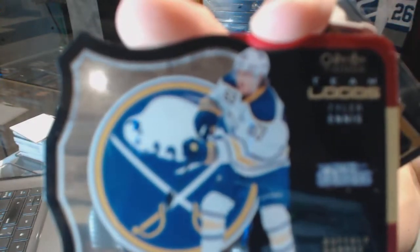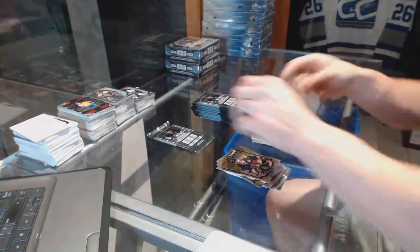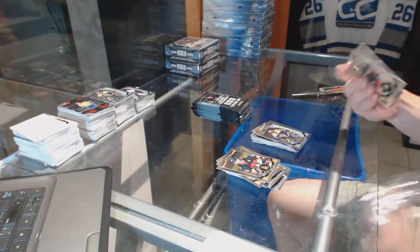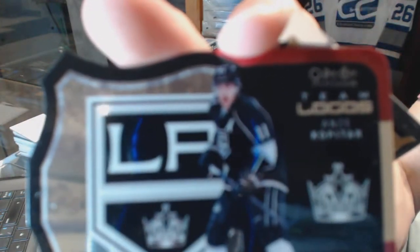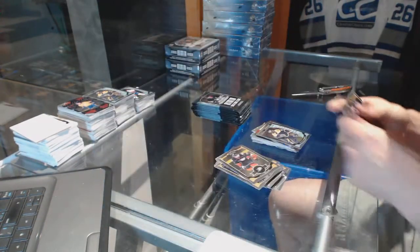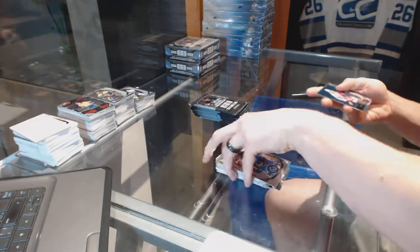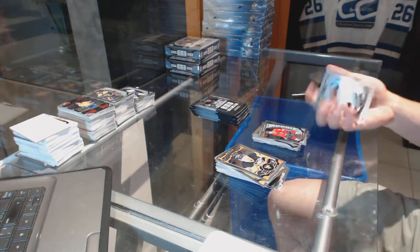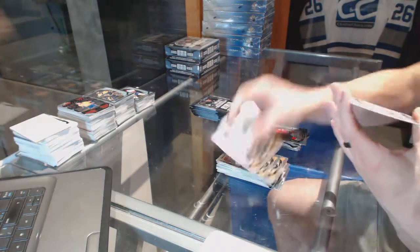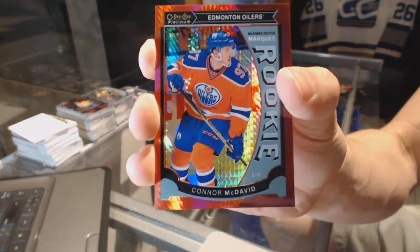Team logos die cut for the Buffalo Sabres Tyler Ennis and a marquee rookie for the Bruins Malcolm Subban. Team logos die cut for the LA Kings Andrzej Kopitar. Retro for the Red Wings Steve Eisenman and a marquee rookie for the Hawks Ryan Hartman. Marquee rookie Red Prism Parallel numbered to 149 for the Edmonton Oilers Connor McDavid.